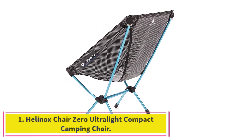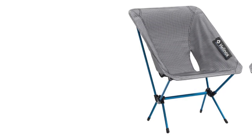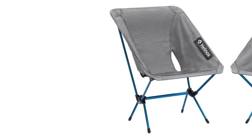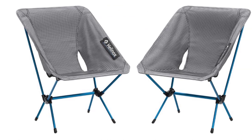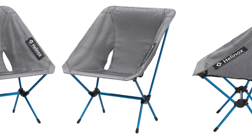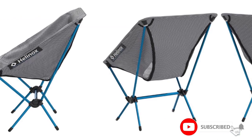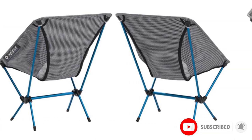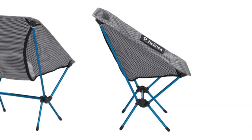Starting at number 1: the Helinox Chair Zero Ultralight Compact Camping Chair. This Helinox folding chair is a lightweight option that comes with a high weight capacity that accommodates many consumers. This chair is easy to transport and store with its compact size and ability to be packed into a carrying sack that is about the same size as a water bottle, making it the best one for camping and other outdoor activities.